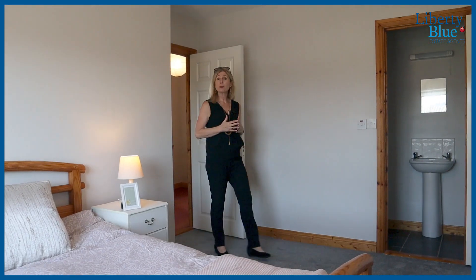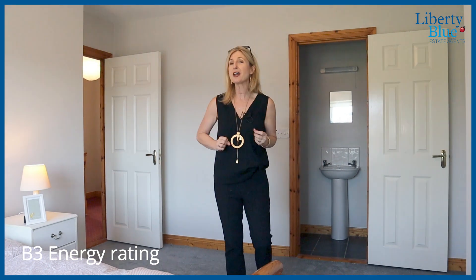Number 11 has a B3 energy rating, which makes it really economical to heat, and it is almost 1,100 square foot in size.